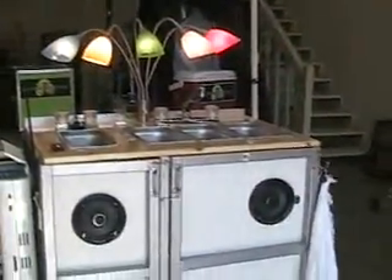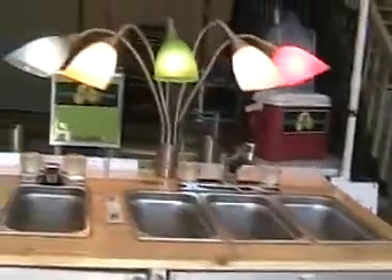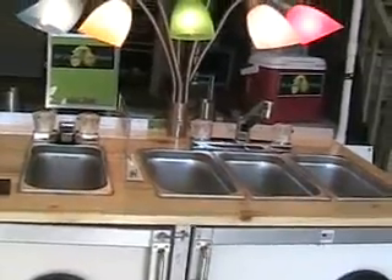I had some stuff at the house and I just wanted to build it. It's got four sinks and two faucets. If we ever want to do funnel cakes or hot dogs or something, we'd have the sink system if we wanted it.